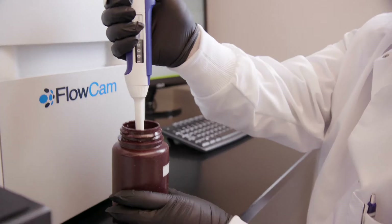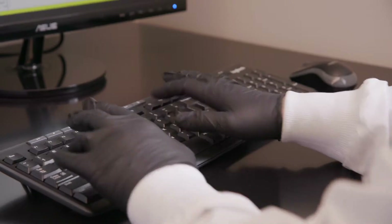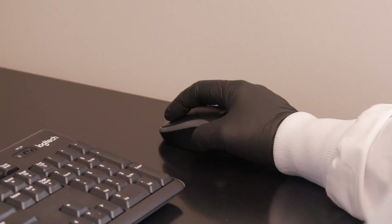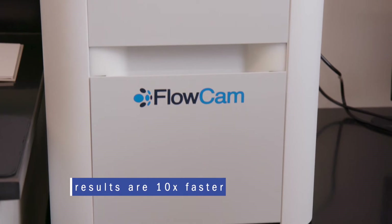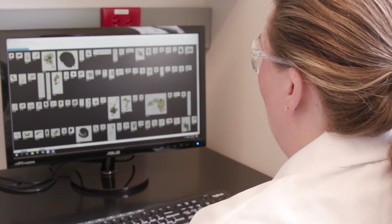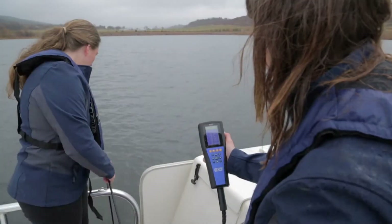One of the new instruments we're really excited about is the flow cam. We're using it to identify and enumerate the algae that we have in our reservoir and that we see in the river. Before we got this instrument, we were actually using the microscope to identify and enumerate the algae, and that was time consuming. Running the samples through the flow cam takes about a tenth of the time of the filtration and microscope method. We are able to see algae sooner, and the faster we see it, the faster we can do something about it.